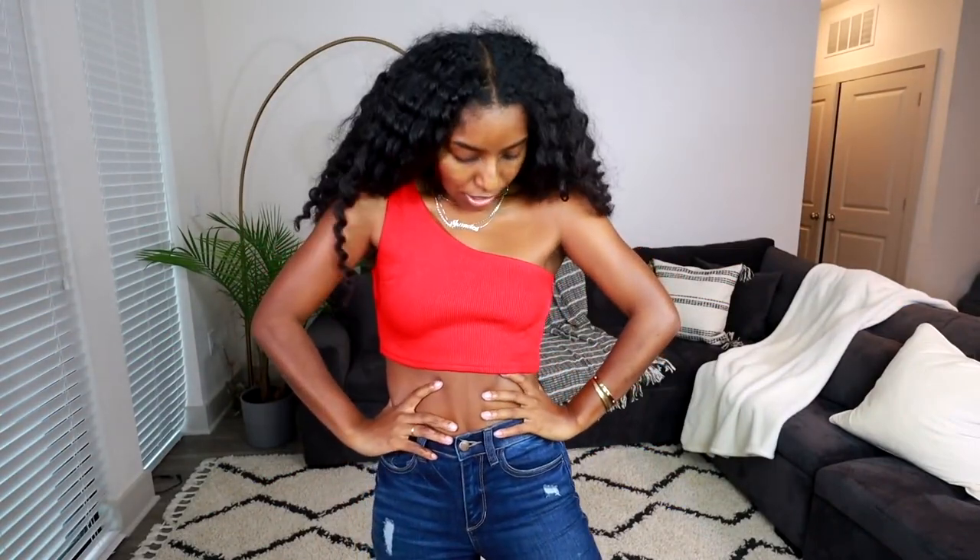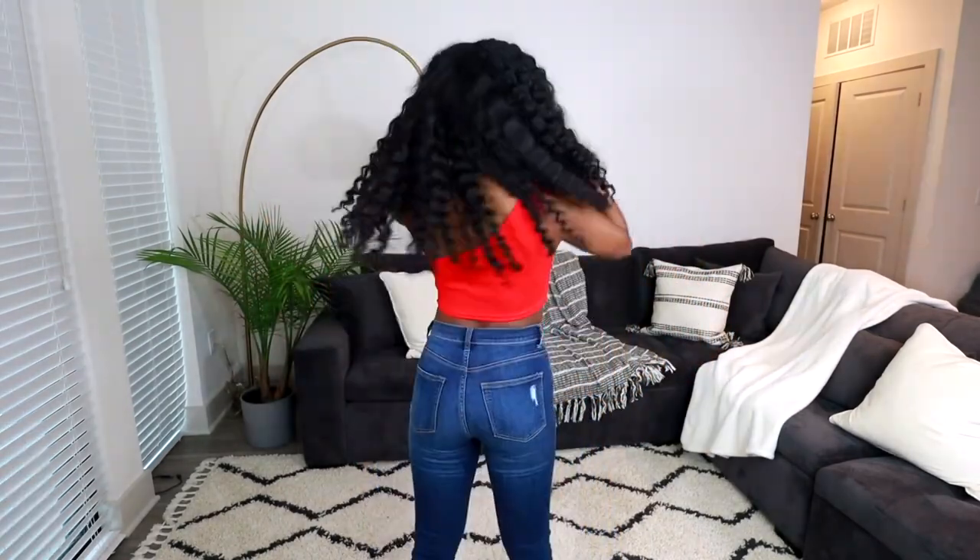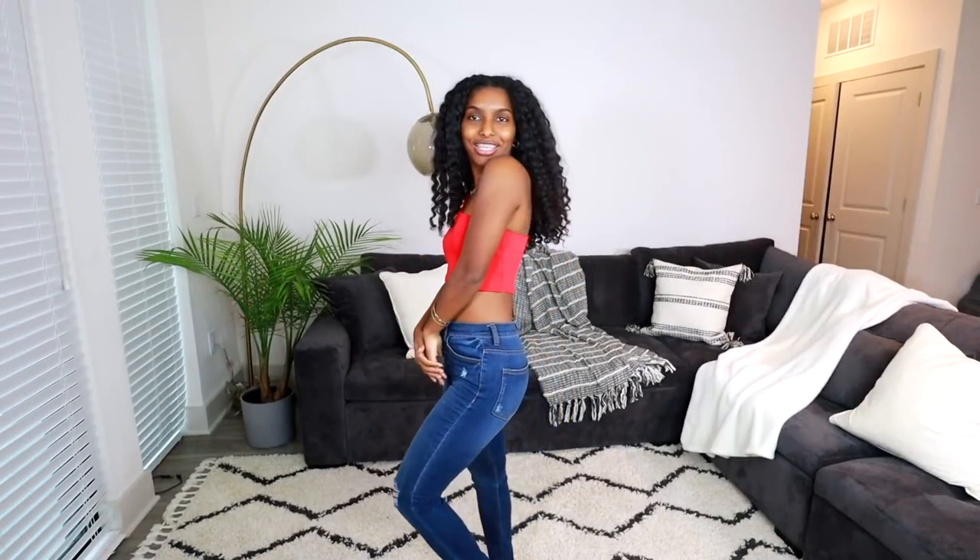This next item — I absolutely love the color. It's an off-the-shoulder top in this red, coral-type color. Oh my gosh, this color is bomb, especially on brown skin and dark skin — it really makes your melanin pop. The material is actually really nice; it's not thin, not see-through — it's a good thick material and it's ribbed, which adds some texture. I really like this top and I'd probably get it in more colors like white and black.